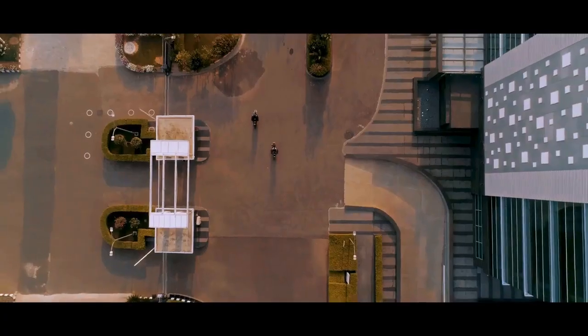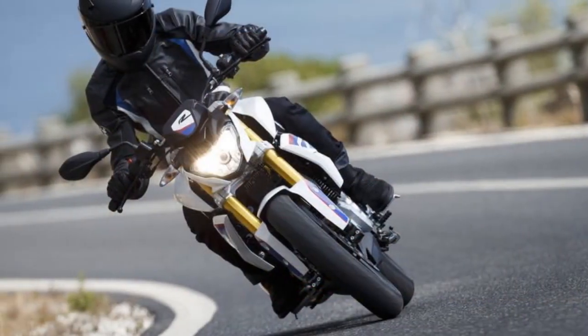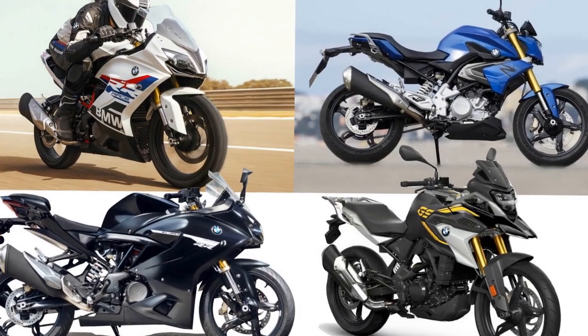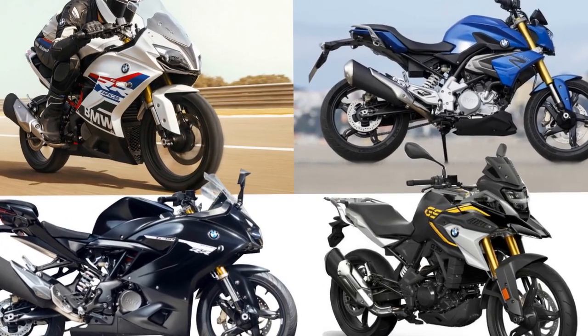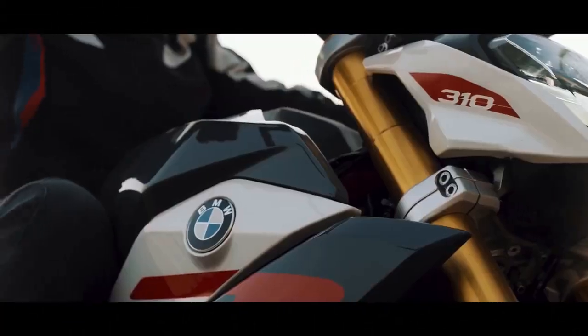The pros and cons of the BMW G310R. Pros: 1. Premium brand – The BMW badge signifies quality, engineering, and a reputation for excellence, even in the entry-level segment. 2. Striking design – The G310R features a modern and distinctive design, making it stand out among its competitors in terms of aesthetics.